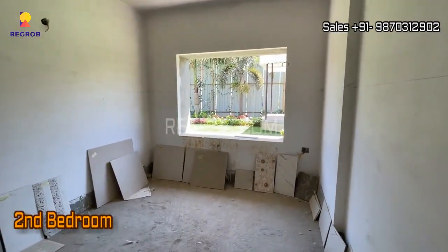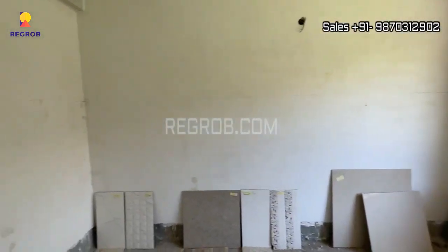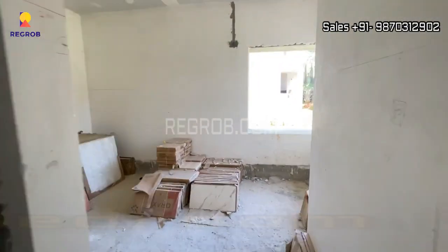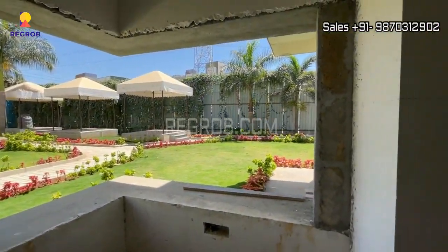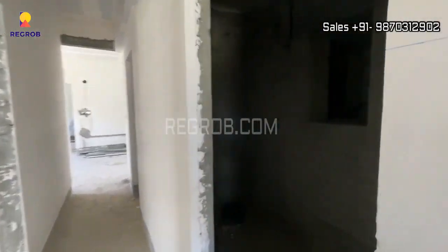Now we are here in the second bedroom of this flat. This room is also spacious, and just next to this we have the third bedroom which has a big size corner window and an attached washroom.